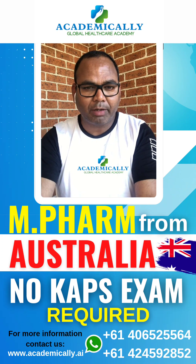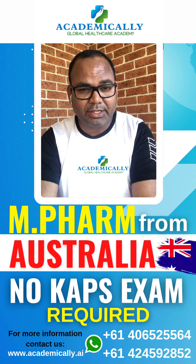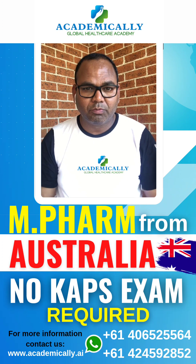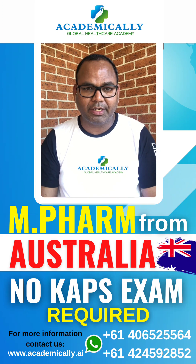The English requirements are also a little bit high — you need at least 6.5 IELTS, or the equivalent in PTE or any other accepted English test.